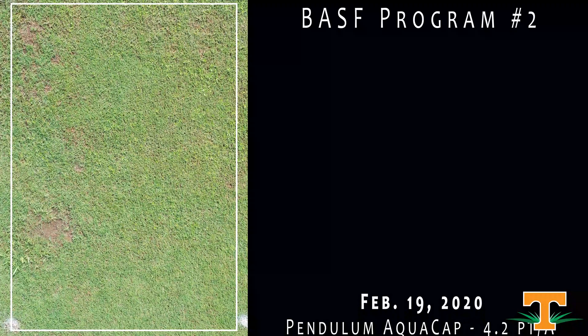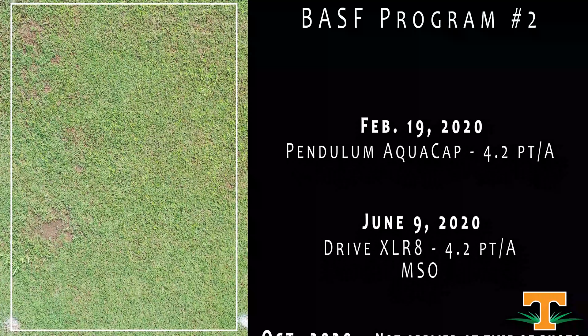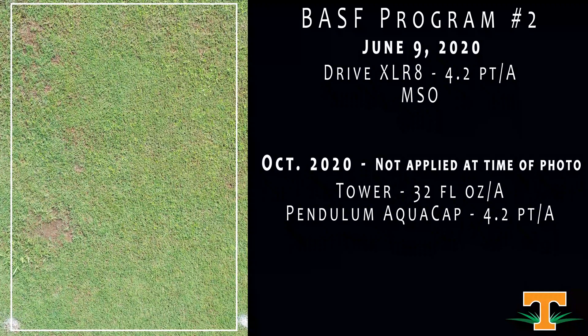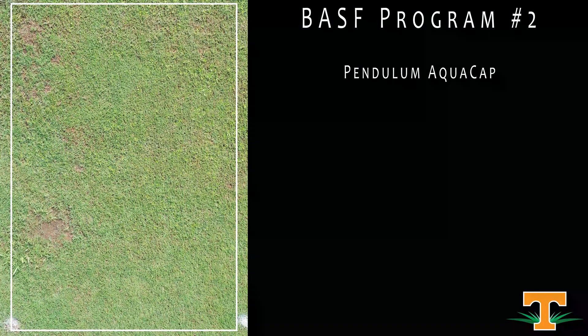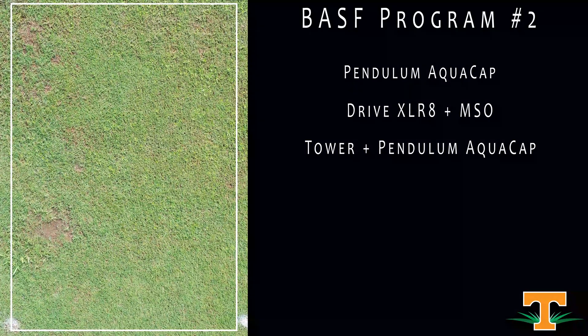This is another BASF program — just one application at a higher rate of Pendulum in the spring, then a Drive application in June to clean up any crabgrass that may have broken through that early-season treatment, and nothing since then. We're going to try a new concept in the fall for Poa management: putting Tower and Pendulum together in liquid formulations. The Freehand used in the industry for a few years is formulated as a granule, which is really hard to apply over large acreage. We think the liquid mixture could give similar results, so we're going to test that in the fall of 2020.